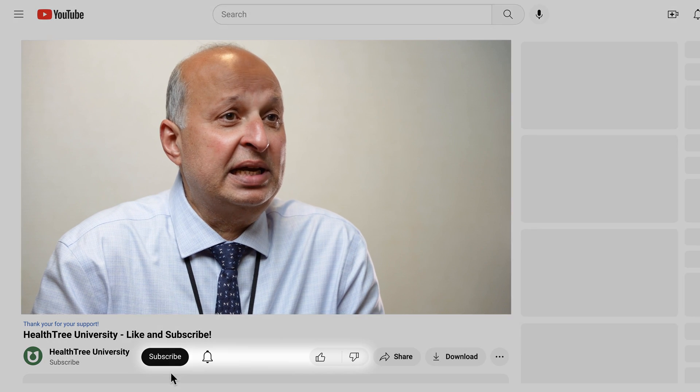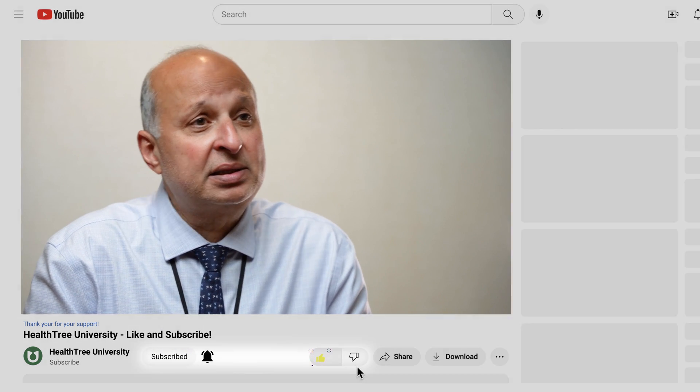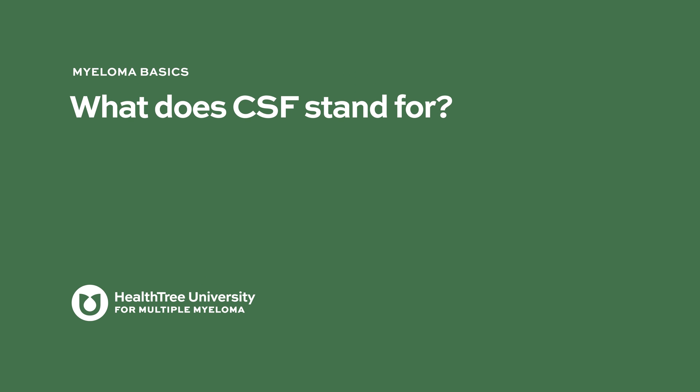We do not routinely look for CNS myeloma the way some other diseases like lymphoma and leukemia do — they routinely put needles around the brain to see if there are malignant cells. In myeloma we do not do that. Some studies suggest that patients with plasma cell leukemia, a very aggressive form of myeloma, will benefit from screening of the CSF, but we have not adopted that approach. What does CSF stand for?